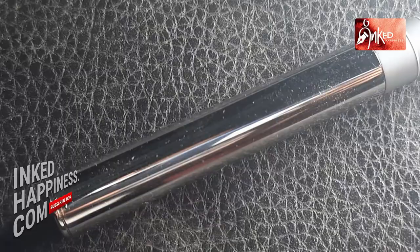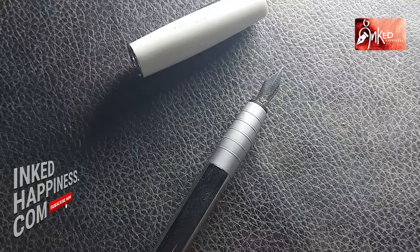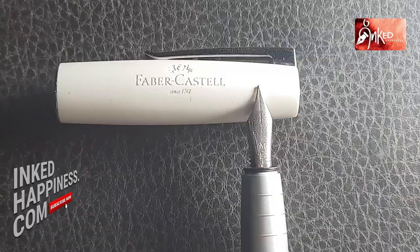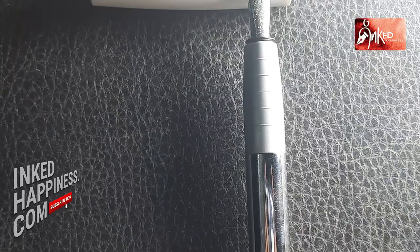This is high gloss and this is matte, and it has these rings which make it an extremely pleasurable sensation to hold the pen as you write. It's well balanced and very ergonomically designed — a sheer pleasure. This is a beautiful pen. It's got Faber-Castell etched in here.